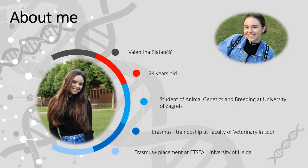I am 24 years old Croatian master's student of animal genetics and breeding at the University of Zagreb. I've got a bachelor's degree in organic agriculture.